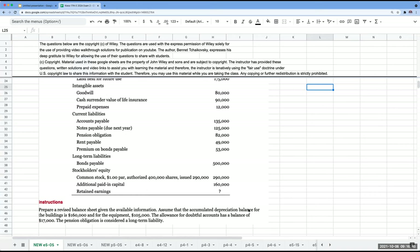What the question is asking us to do is to prepare a revised balance sheet given the available information. Assume that the accumulated depreciation balance for buildings is $160,000 and for equipment is $105,000. The allowance for doubtful accounts has a balance of $17,000. The pension obligation is considered to be a long-term liability.